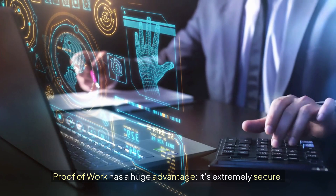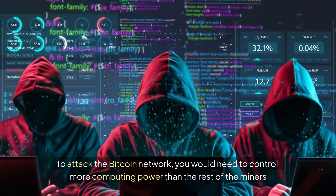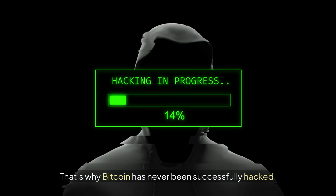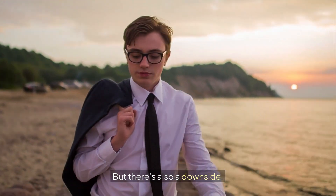Proof of Work has a huge advantage: it's extremely secure. To attack the Bitcoin network, you would need to control more computing power than the rest of the miners combined, which is almost impossible. That's why Bitcoin has never been successfully hacked.